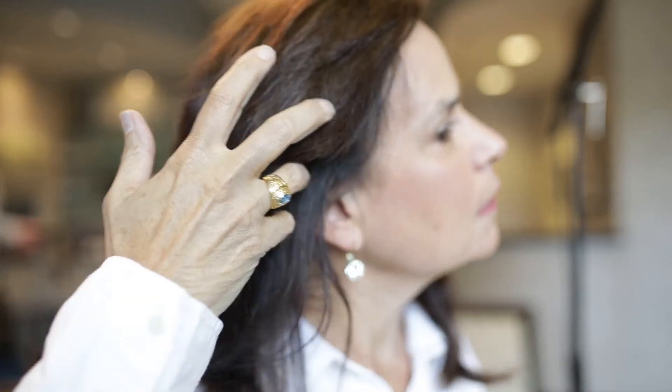I couldn't believe, personally, what a difference it made in my hair. It's really changed how I feel about my hair. I know I feel good about my hair.